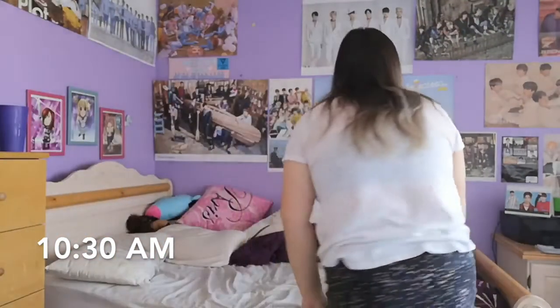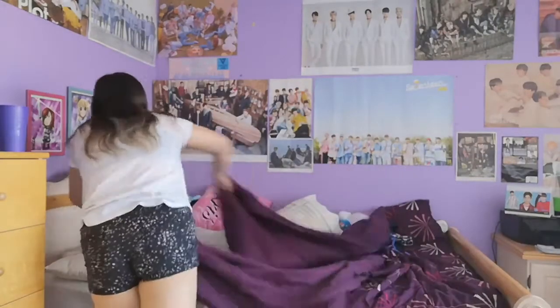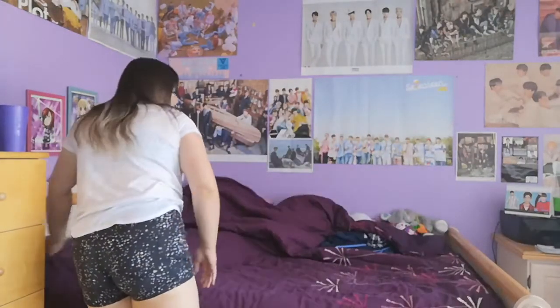So after breakfast I'll probably watch some TV for about an hour or so, and then I'll decide to go back up to my room, make my bed, and clean up a bit if I have to.